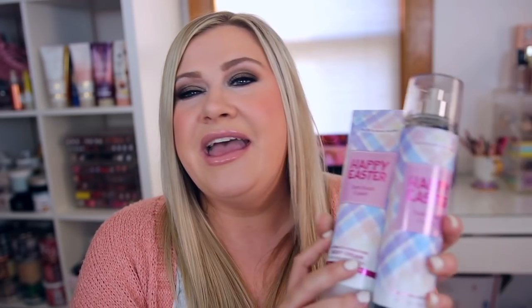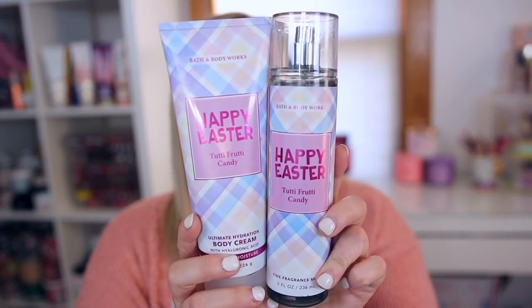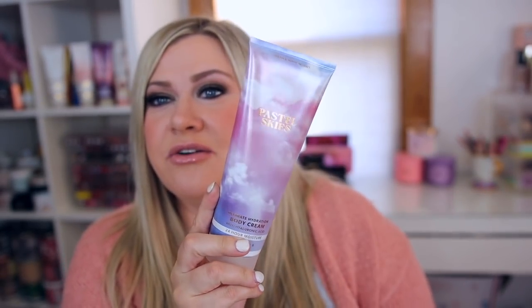Let me know your thoughts if you agree or disagree — I think it's too close for me. I ended up buying a mist and a cream without really smelling it in stores, and I might bring those back. If you're a Champagne Toast fan, you might want this cute Easter packaging. I also ended up decluttering Champagne Toast recently because I just wasn't wearing it that much.